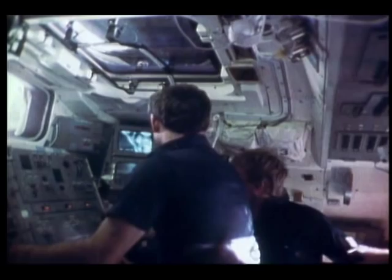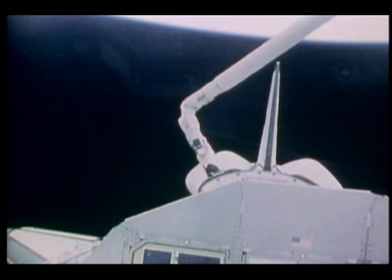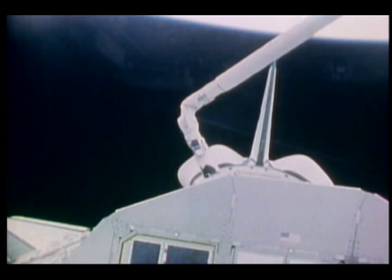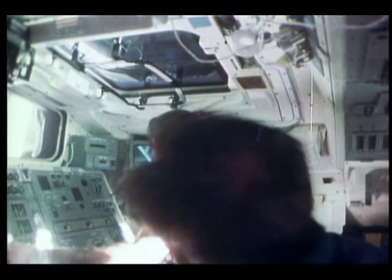On day two, we started a sequence of RMS activities that would result in the deploy of LDEF. I can't say enough about our Canadian friends who built and designed the RMS — just a beautiful piece of hardware. This is the starboard grapple fixture of LDEF that we used for the deploy. Essentially, the payload is tied down in the bay with some latches, and once the RMS has it securely grappled, Crip released the latches and we pulled it out and put it through its paces for a couple of hours.